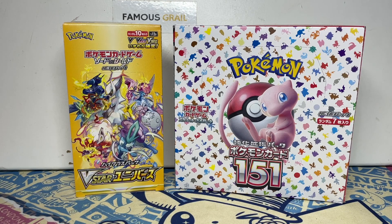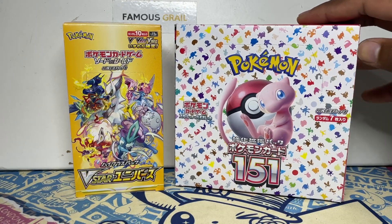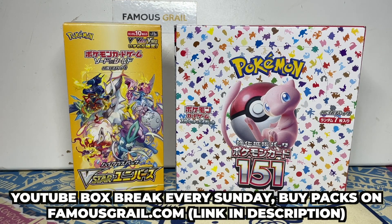I thought it would be a nice comparison — what set gives better pulls? The 151 box has 10 packs with guaranteed three hits per pack, while V-Star Universe has 20 packs with a guaranteed one hit per pack for the holo rares. If you want to grab some 151, we have it in our YouTube box break at a fair price — a lot of places charge 10 pounds plus per pack but we keep it fair.